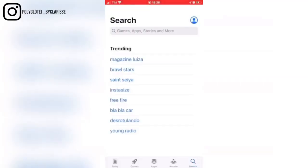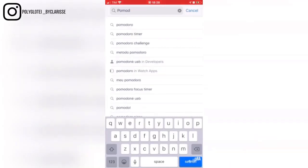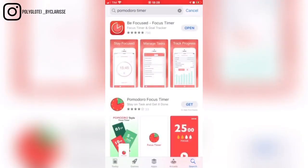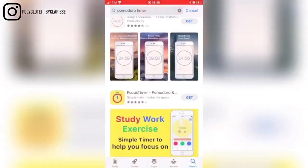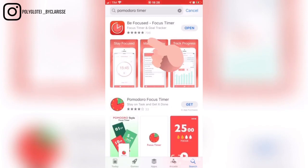There are some apps to help you out with this Pomodoro technique and I'm gonna help you find one right now. It's pretty simple — you just go on the App Store or, for Android, Google Play. You type 'Pomodoro timer' and there's a bunch of applications to help you out. The one I use is 'Be Focused Focus Timer' — it's the first one, pretty simple and easy to use.